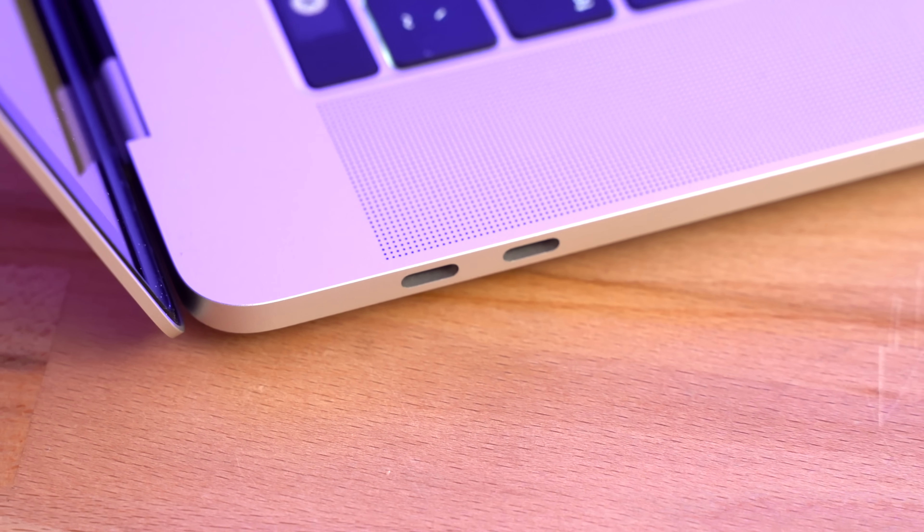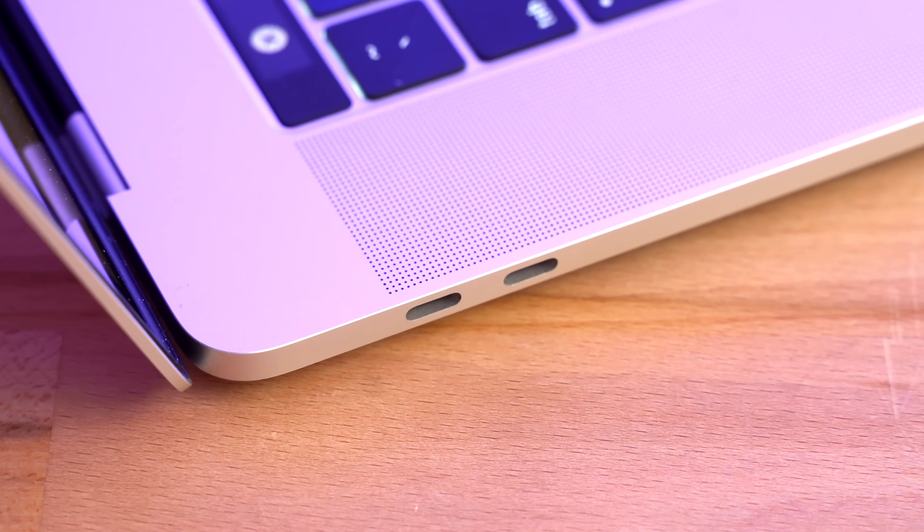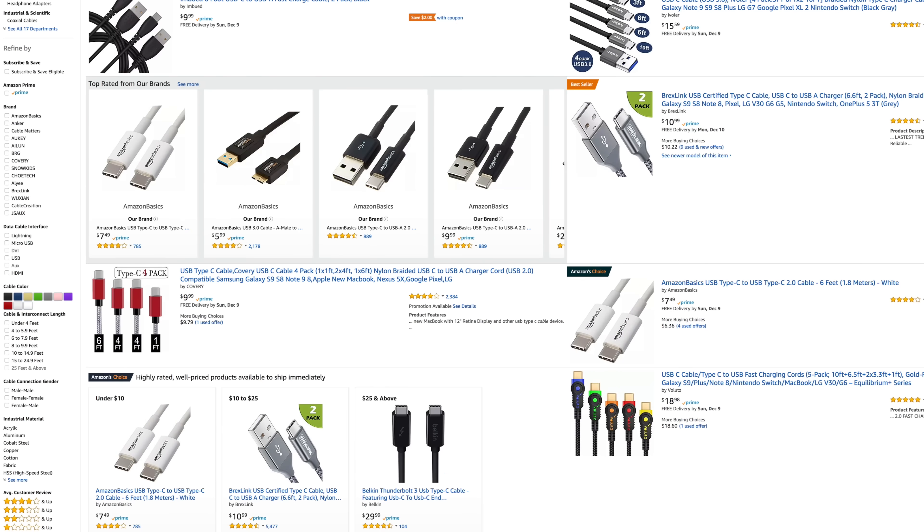It's been 2 years since Apple made the switch to Thunderbolt 3 ports, and the market is now flooded with USB-C accessories, so it's honestly not an issue anymore.